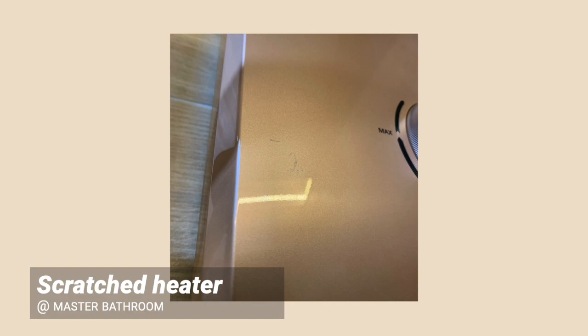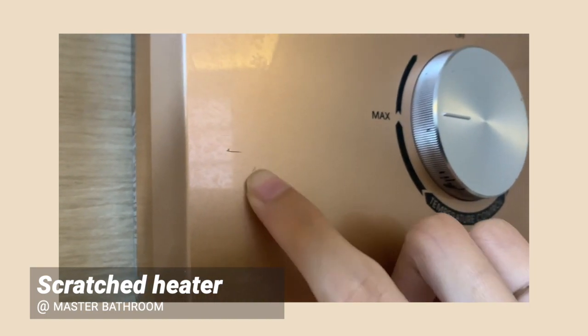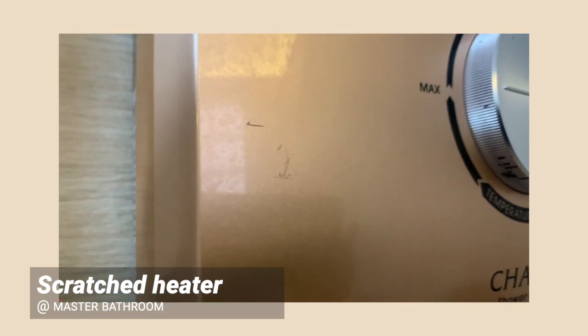Scratched instant heater. There were scratches on our instant heaters, but our ID shared that it's hard to put it on the plumbers because the scratches might already have been there in the first place. I would suggest taking before and after photos of the instant heater or any fittings you're installing so you can make a fair judgment.